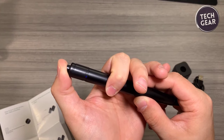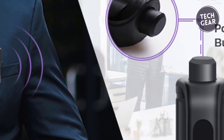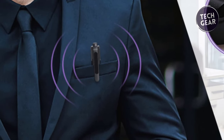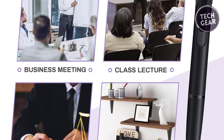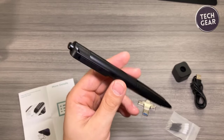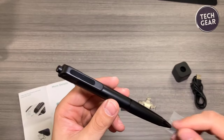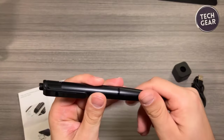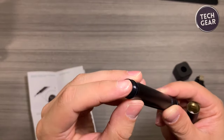Designed for portability, this camera pen seamlessly integrates into your daily routine. Clip it onto a notebook or shirt pocket and it effortlessly blends in — whether attending business meetings, lectures, conferences, or embarking on travels. This mini wearable camera pen is your trusty sidekick for discreetly capturing moments. With a substantial battery life of up to 100 minutes, this pen offers convenient continuous recording.